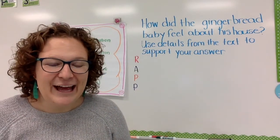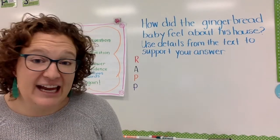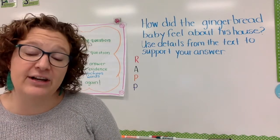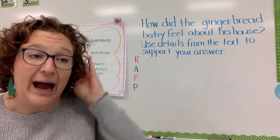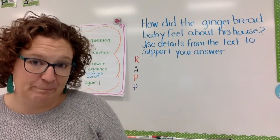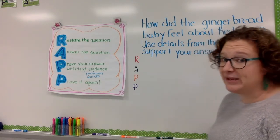All righty. We need to look back at our essential question — that big question we need to answer. So let's read it again like good readers do. It said: how did the gingerbread baby feel about his house? Use details from the text to support your answer. We are great first grade readers and writers, so we are going to use RAP to answer this question. I know you've seen RAP before, but I have a poster for RAP that I want us to look at as we do it. Our first R is for restating the question.